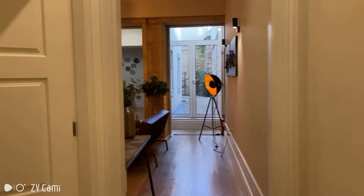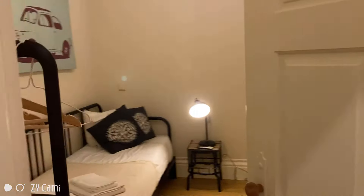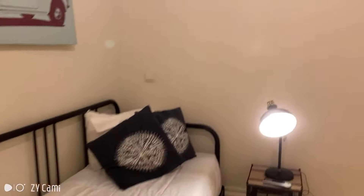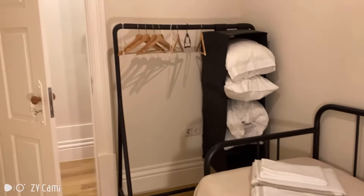I've just entered the apartment, let's start at my left. This is the first bedroom. It has a single bed, a bedside table, and not a wardrobe but a chariot with some hangers for your clothes.